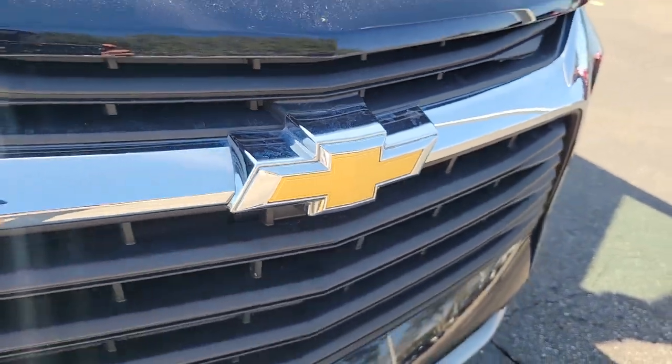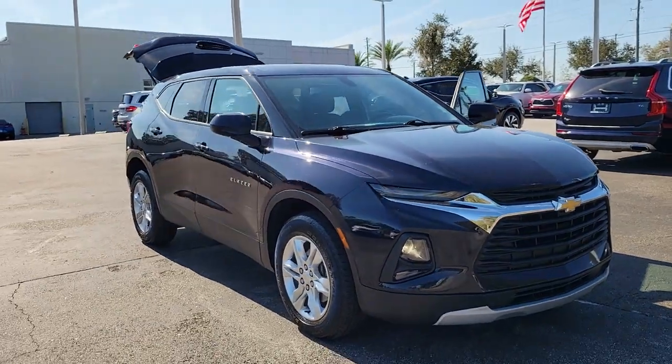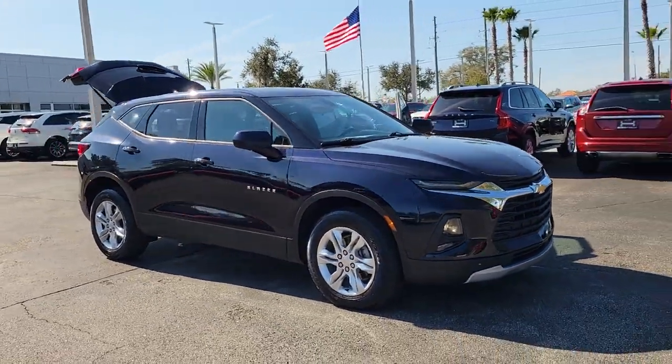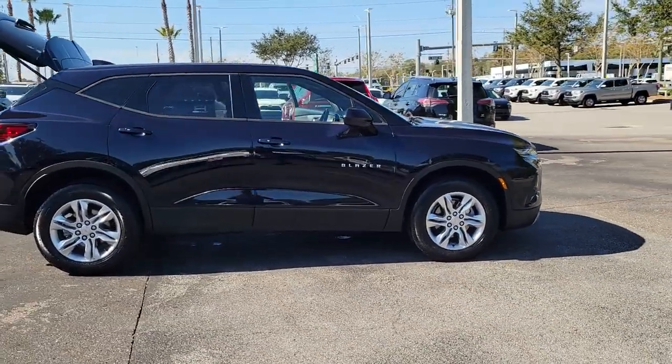Get acquainted with the 2020 Chevrolet Blazer. With less than 30,000 miles on the odometer, this vehicle stands out from the rest. Make the drive in comfort and sporty style in this well-equipped Blazer.